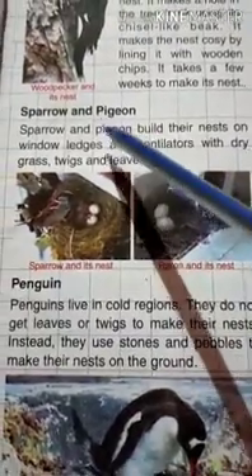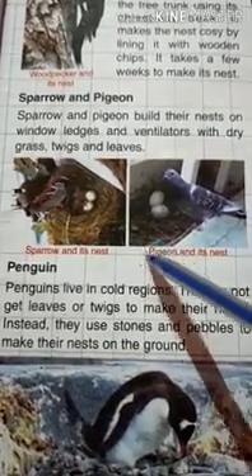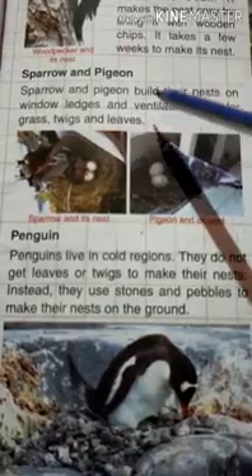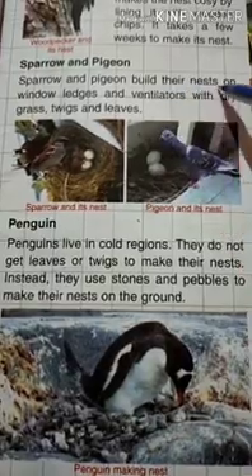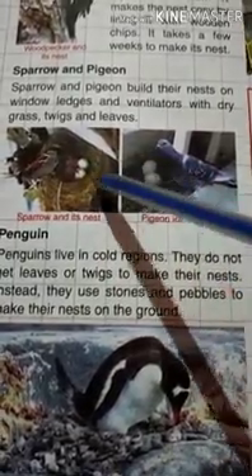We can find sparrow and pigeon in a garden or courtyard, as they make their nests in places where people live — on branches of trees or at safe places like trees, gardens, and houses. They use dry grass, twigs, and leaves to make their nests.